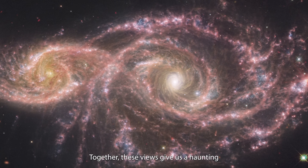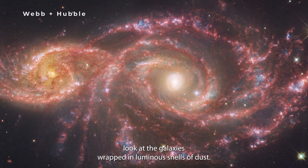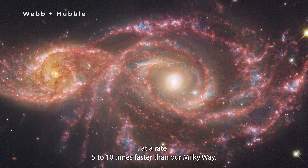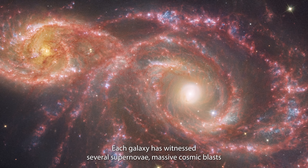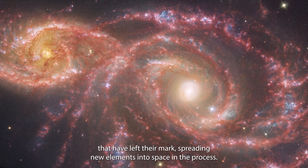Together, these views give us a haunting look at the galaxies, wrapped in luminous shells of dust. These galaxies are star factories, producing new stars at a rate 5 to 10 times faster than our Milky Way. Each galaxy has witnessed several supernovae — massive cosmic blasts that have left their mark, spreading new elements into space in the process.